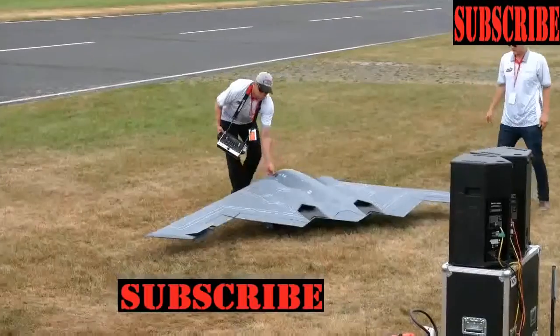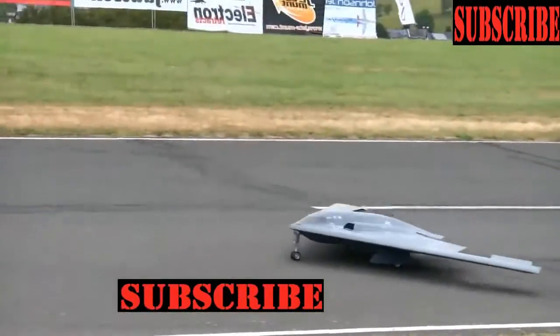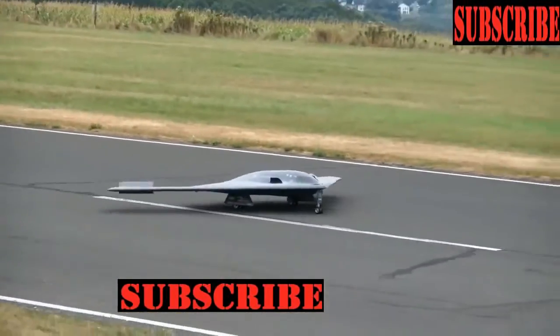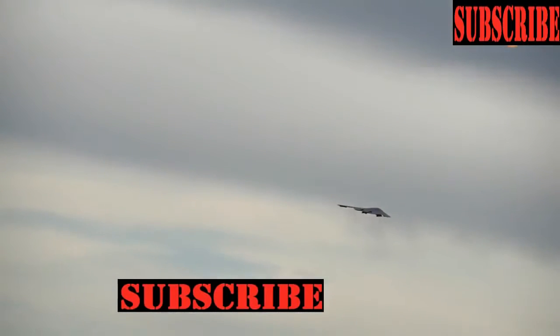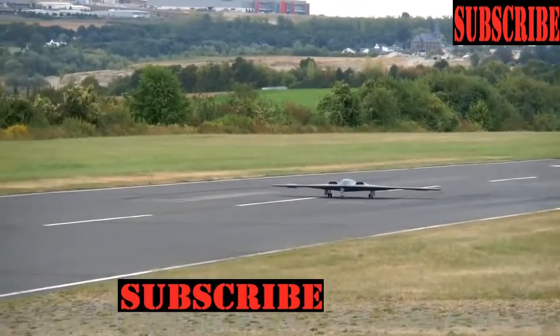Number 5: B-2 Spirit. This is an attack plane, stealthy and strategic, developed by North American company Northrop Grumman. It's designed to break air defenses and is capable of carrying nuclear weapons. This RC model is an exact copy of the real B-2 Spirit, just in a smaller size. It's made of plastic, is 1.6 meters in length, and weighs 2.5 kilograms. The model is equipped with side lights and a weapon station, and can reach speeds of 150 kilometers per hour.